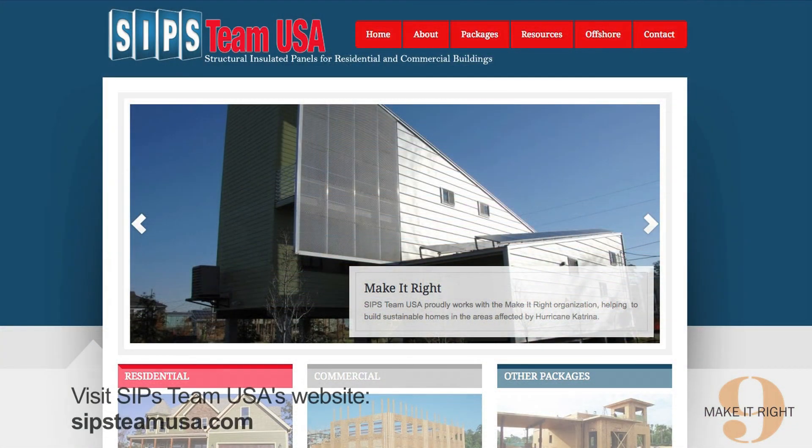Learn more about SIPS and if they might be right for your next project at SIPSTeamUSA.com. Thank you for watching Make It Right Inside on SIPS. We hope it's been helpful.